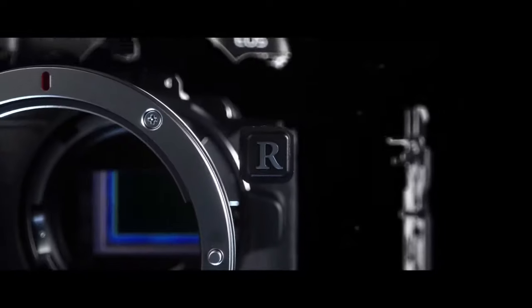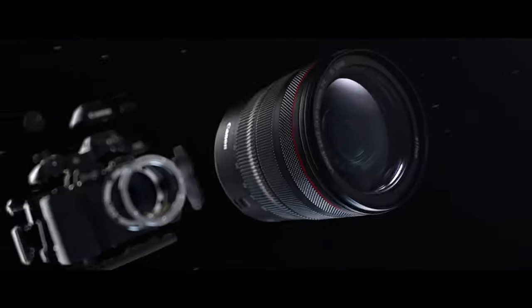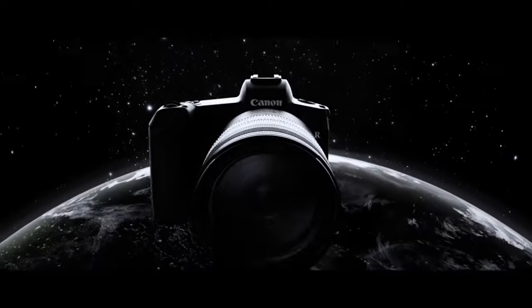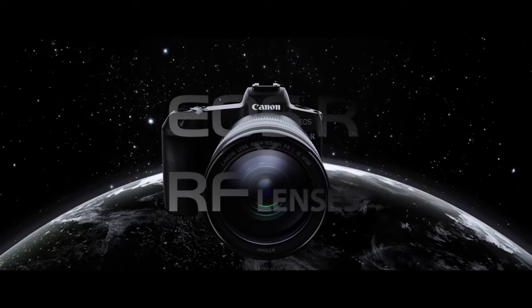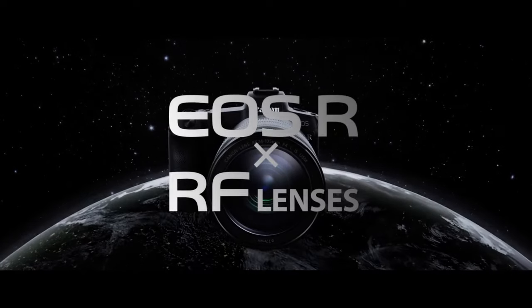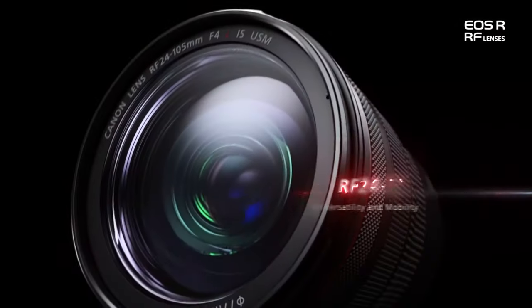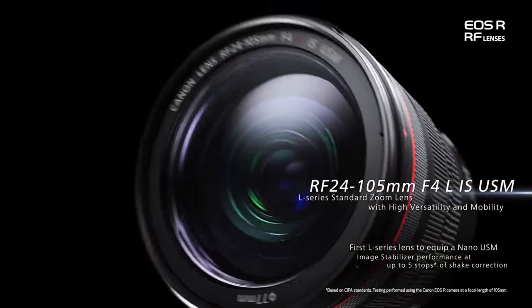Keith at Northlight Images discovered two patent applications for some never-before-seen RF lenses: the RF 11-24mm f4 L series and the RF 10-24mm f4, also L series. Also included in the patent application are the 14-35mm and the 15-35mm.